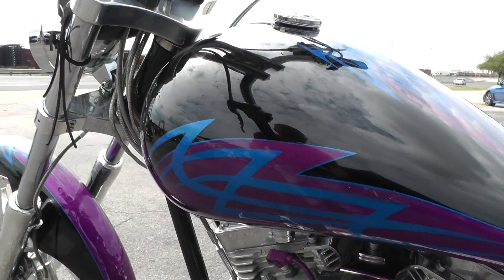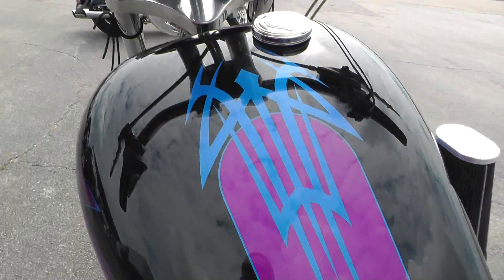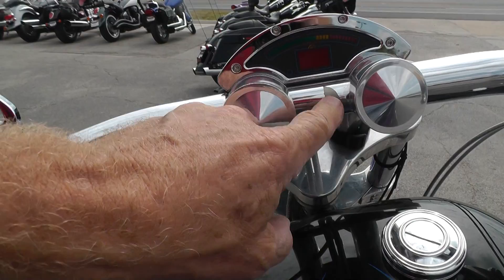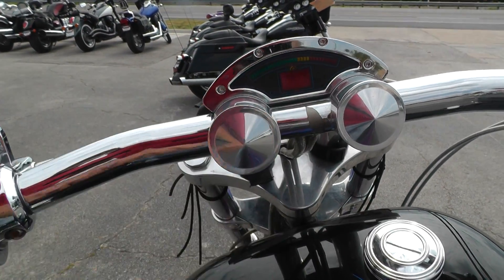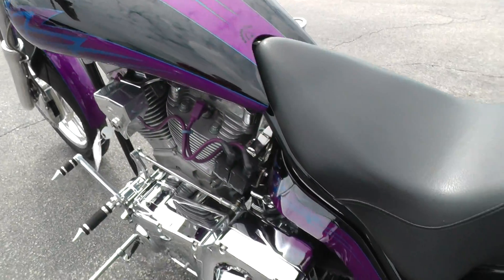Pretty slick paint job on it. It does have a few little flaws around on it — chrome's starting to peel right here a little bit. The bike's got a little over 9,900 miles on it. Hardtail frame.